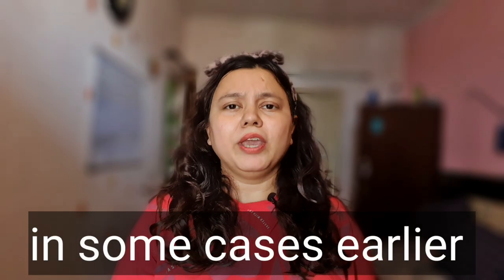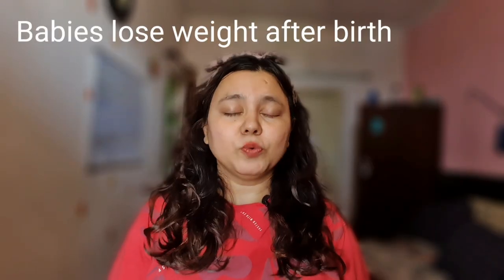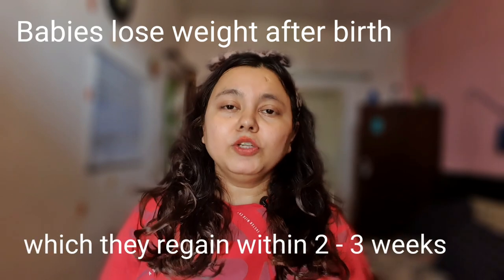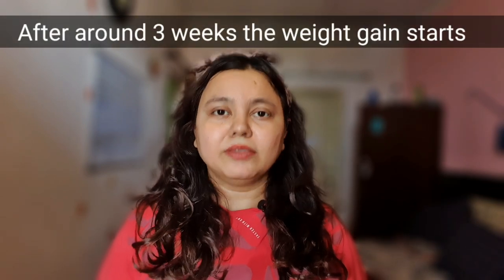Somewhere around 6 to 8 weeks, your baby will have to go for a complete health review by the baby's pediatrician or healthcare provider. Babies lose weight after birth — no need to worry. They regain their birth weight within 2 to 3 weeks after birth, and from there on there is a constant increase in the weight of the baby.